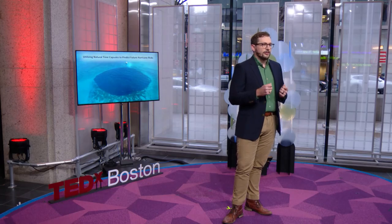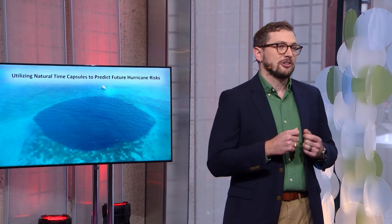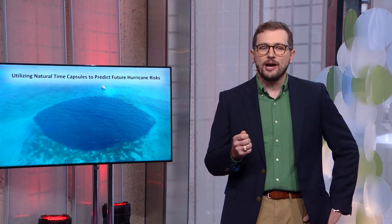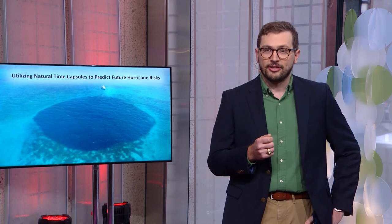Today I'm going to tell you a three-chapter story about understanding long-term hurricane risk. The first chapter starts with defining our data problem with our current climate data. In the second chapter, I will share how my colleagues and I are working tirelessly to build new datasets using climate records stored in sediments around the world. In the third chapter, I will discuss how we can use this data to inform actionable solutions to help triage and improve coastal resiliency efforts.